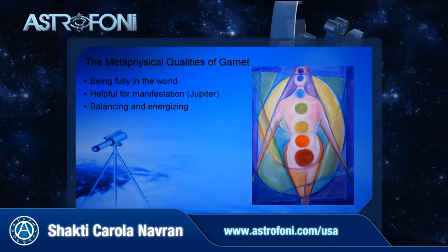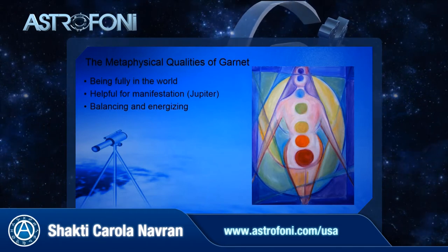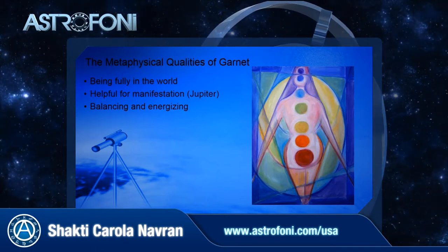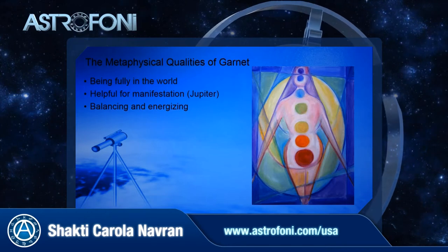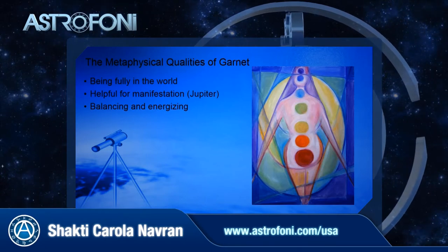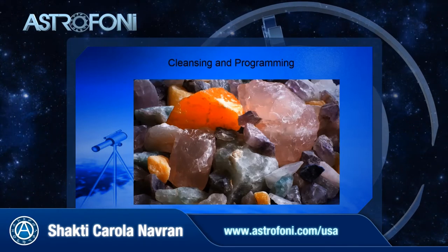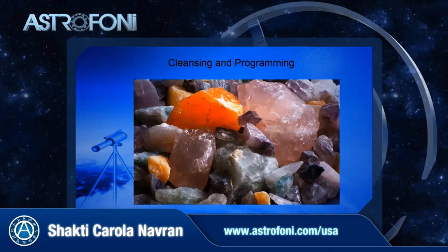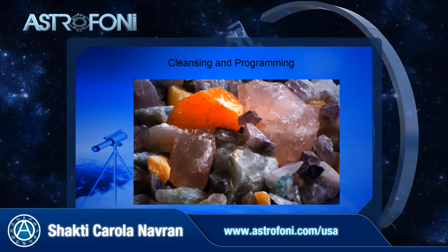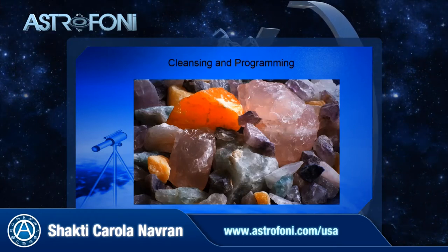Whatever colored garnet finds its way to you, it helps you to be more fully in the world. It's helpful for manifestations of all kinds because of the Jupiter connection, and it's a very balancing and energizing stone. It depends on the color to which chakra it relates. Because gemstones are carrier frequencies and they pick up energies from handling along the way before they end up with us, it's always important to do a little ritual of cleansing from those picked up energies, so you really only have the energy of the stone you're working with.